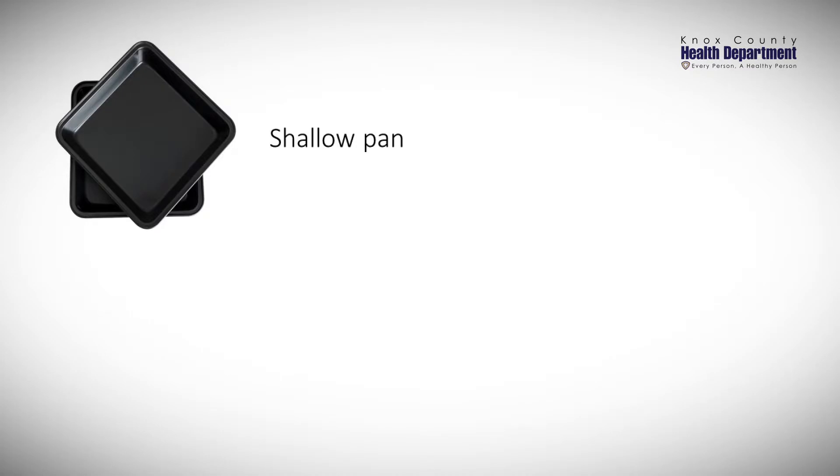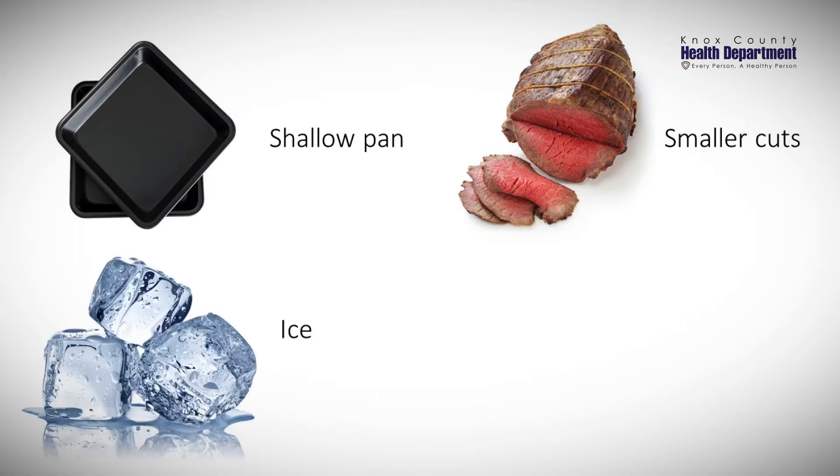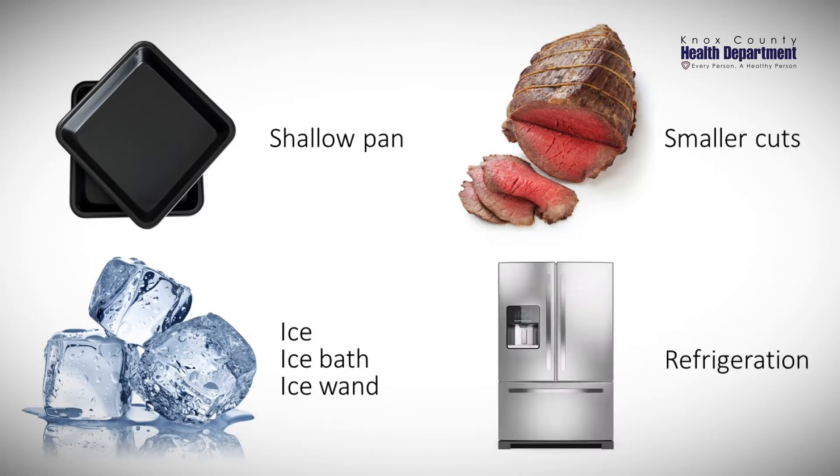There are several safe and effective methods that you can use to cool foods quickly. You can use long shallow pans to increase the surface area of the product, or cut big portions of meat into smaller ones so that they cool more quickly. You can use ice as an ingredient, an ice bath, or an ice wand to help cool foods more quickly, and you can also use refrigeration to help meet that 41 degree temperature requirement.